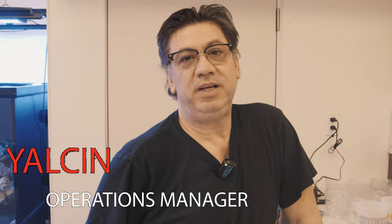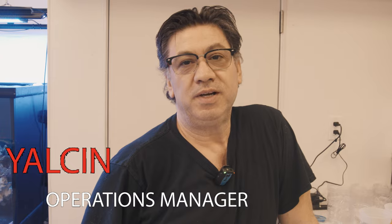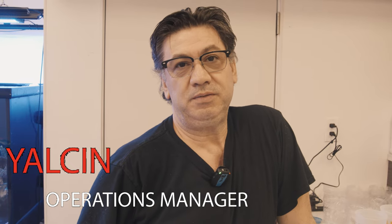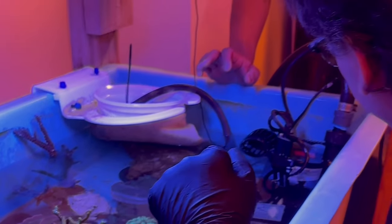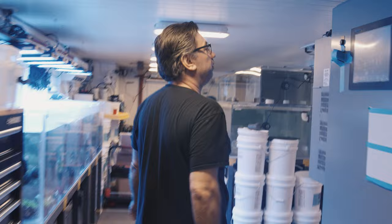Hi, my name is Yelson. I'm Operations Manager at Polar Reef. I take care of everything that's going on in Polar Reef — for the backside, the lab. When I first come in, I check everything before it starts at 7 o'clock. I was checking for the skimmer, computer.